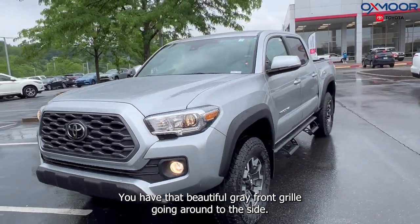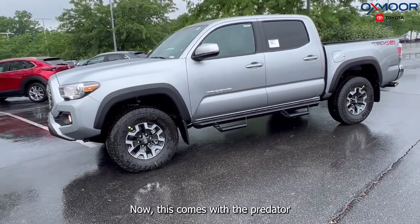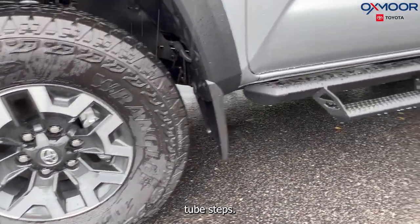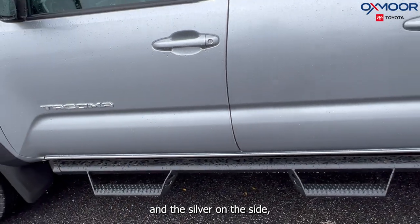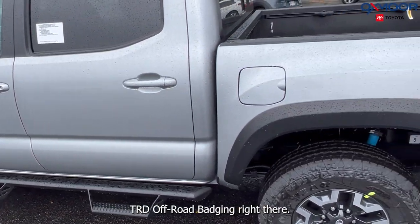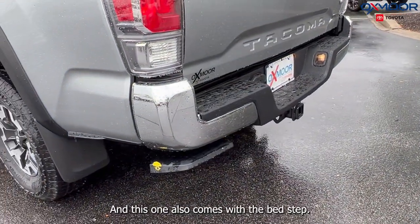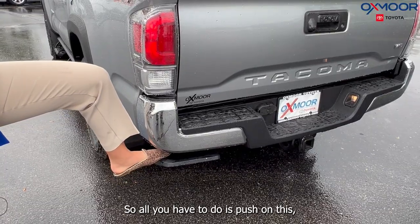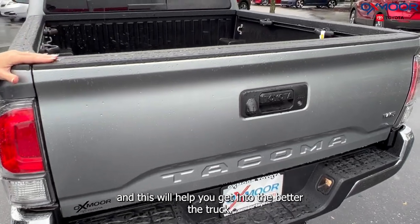Going around to the side, you are going to have your alloy wheels. This comes with the Predator tube steps. You have the Tacoma name and silver badging on the side, and the TRD Off-Road badging right there. This one also comes with the bed step — all you have to do is push on this and it will help you get into the bed of the truck.